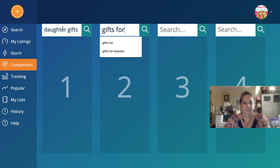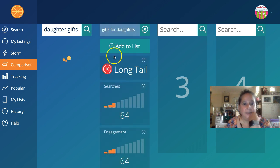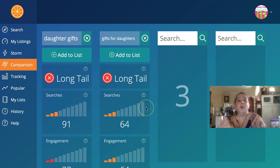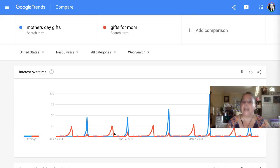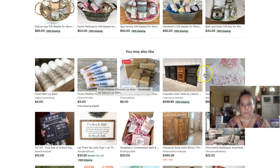Comparing 'gifts for daughters' — those are really low searches right now, but it's July so we're not getting peak December data. Based on what we see, 'daughter gifts' is a little higher than 'gifts for daughters.' I would have 'gifts for' in my tags and then 'daughters gifts' in the title if it's something perfect for daughters. Also remember stocking stuffers — those are gifts and people are always looking for them.